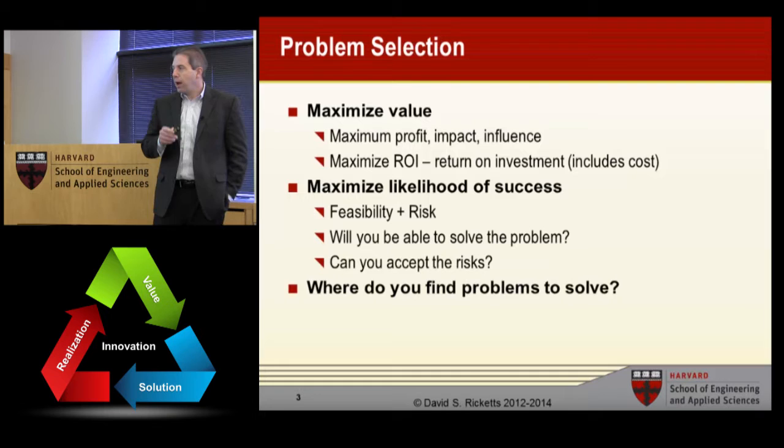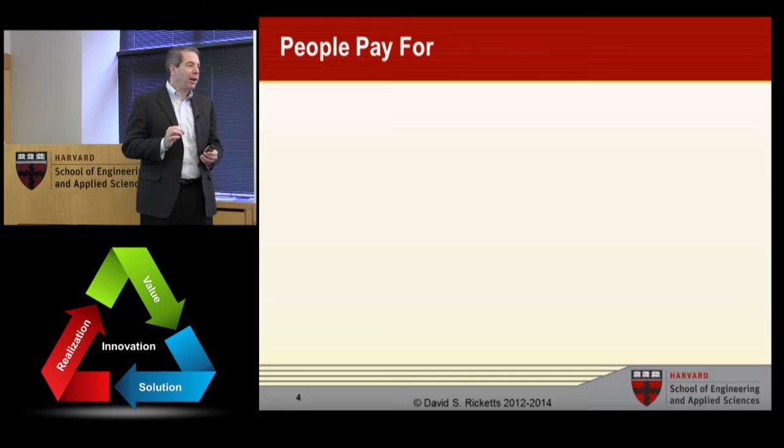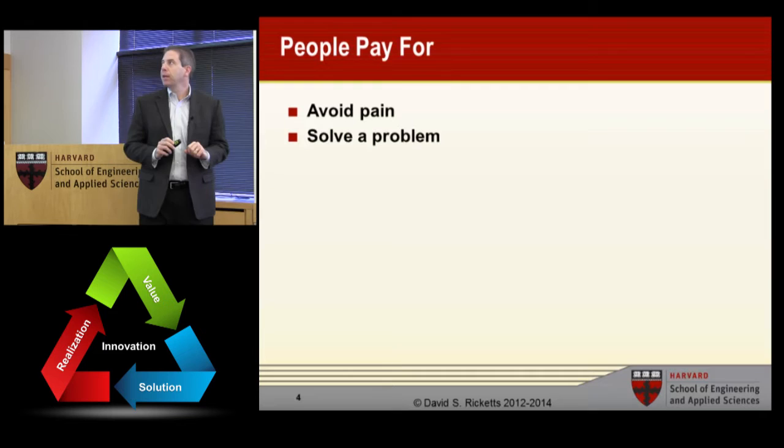So let's look at where do you find problems to solve. I like to start with a cheat sheet for what people pay for. It's simple, easy to understand, and gives you some metrics by which you can test things out. The first one is that people pay to avoid pain. If you get up in the morning and you're sick or hurt, everything else for the day stops — you go to the doctor, you rest. It's number one priority.